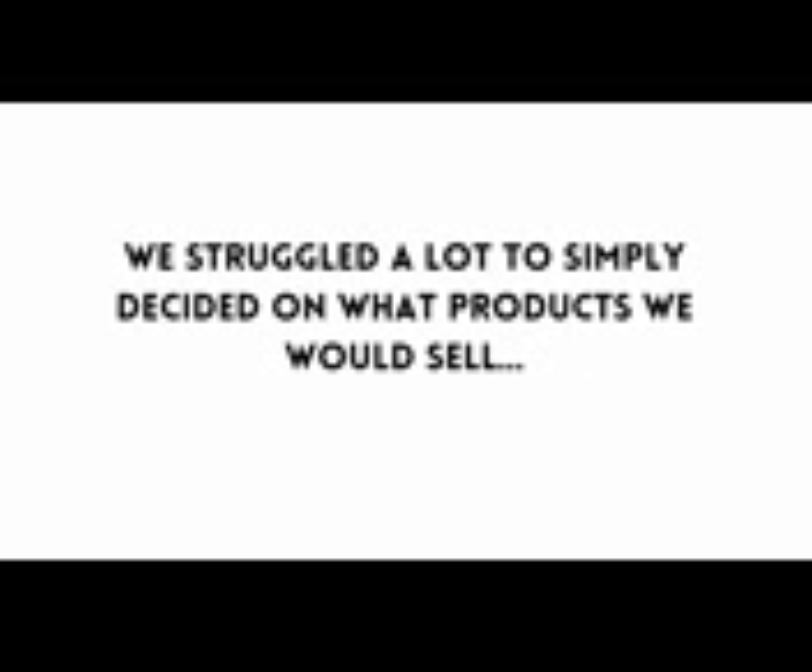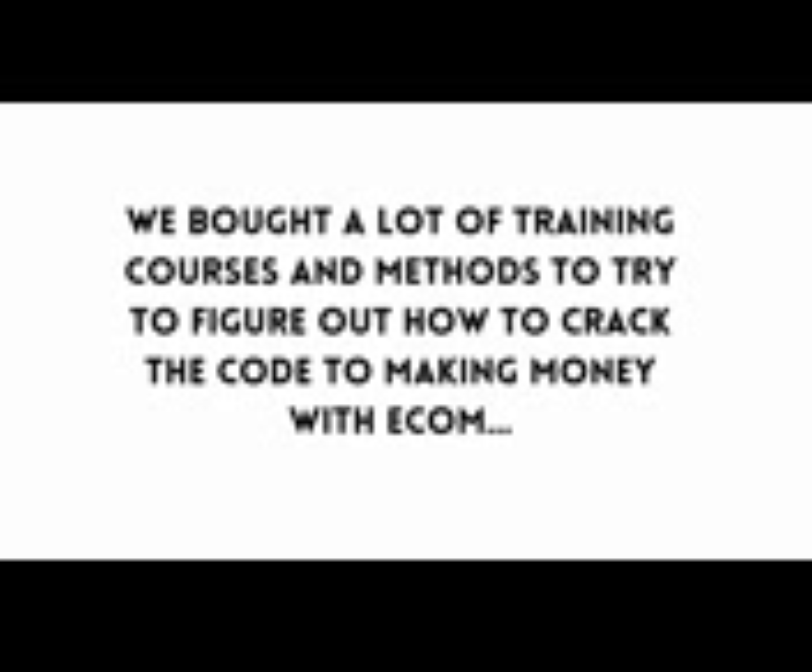We struggled a lot to simply decide on what products we would sell. Then getting everything loaded up in our store was a huge hassle and getting traffic was way harder than everyone made it out to be. We bought a lot of training courses and methods to try to figure out how to crack the code of making money with e-com, only to keep falling flat on our faces.